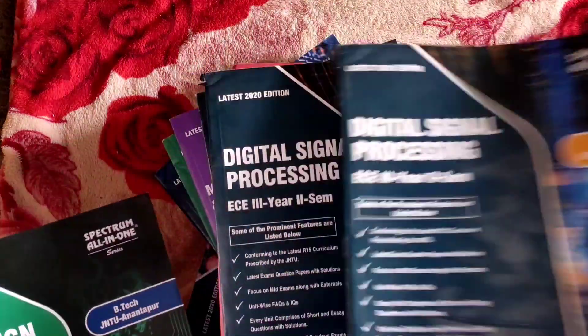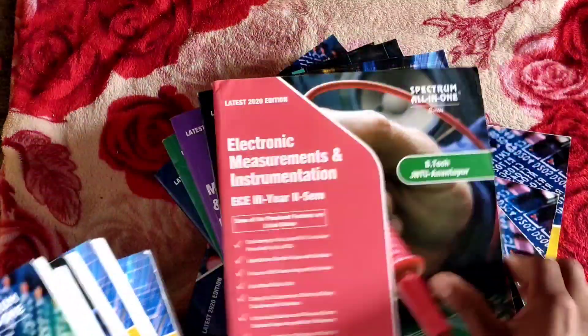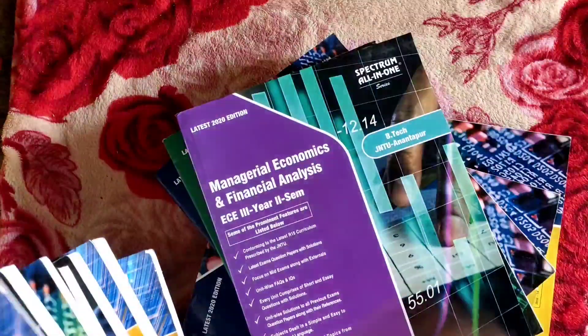You may need a new book — a separate book for each subject: one subject, two subjects, three subjects, four subjects, five subjects. There are also some repeated books available.